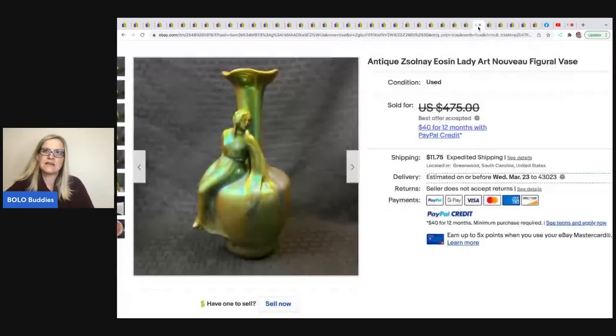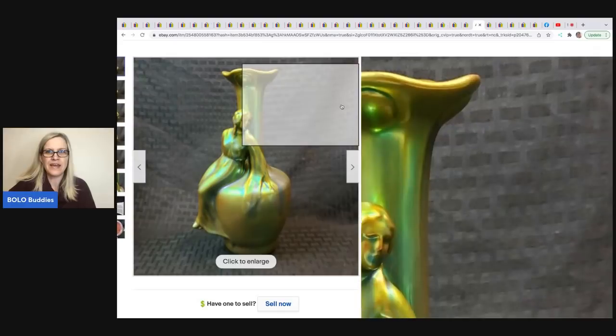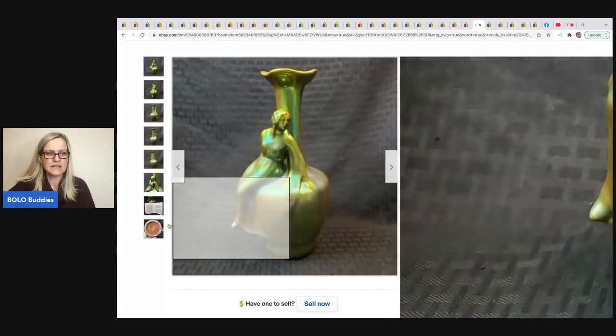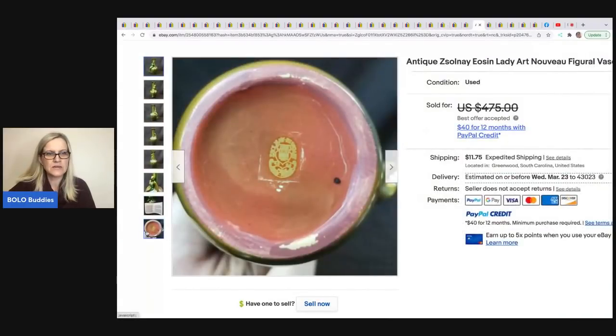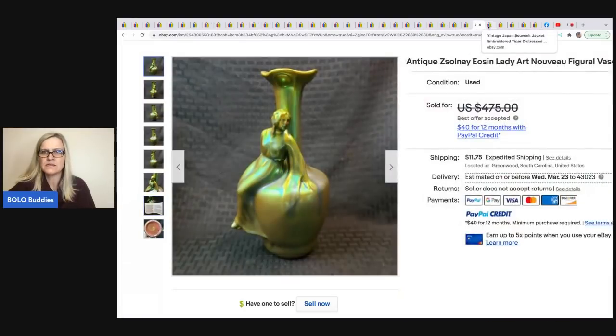The next item is this antique Eosin lady art Nouveau figural vase. He got it for $10 at a yard sale and sold it for $425 best offer. It even had the paperwork with it to make it easier to look up. How fancy is that — and it's signed on the bottom.